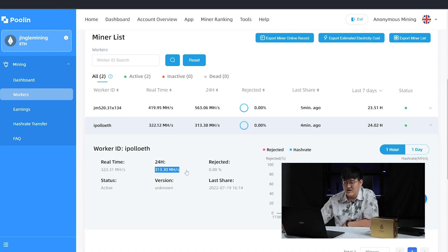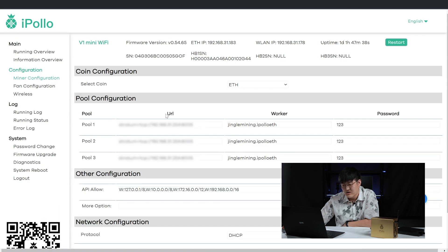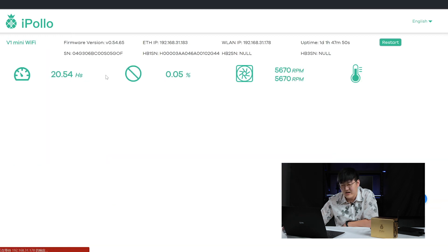It is beyond the standard 300 Mhs and it's working very well. Here in the miner settings page, you can see the fan speed, chip temperature — everything works just fine and the hash rate curve is perfect. The point of an ASIC miner is stability, and you don't need to worry much. So far, the Apollo has done its job.